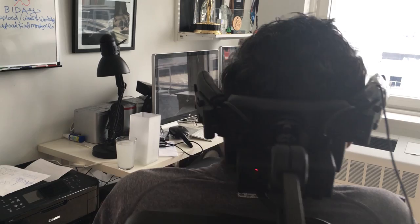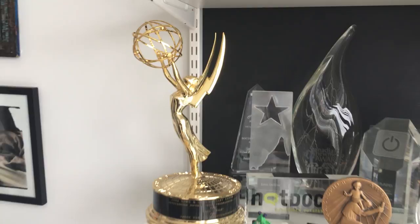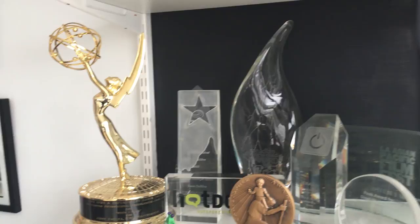This is my computer, mounted on the wall, and above it you can see my Emmy board for 'One Night Walk.' It's sitting there and you're all welcome to come by and take a photo with my Emmy award — I want to put that out there.